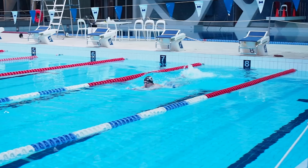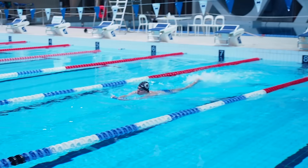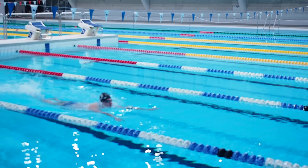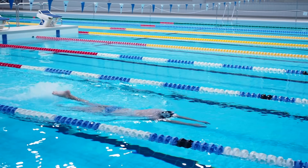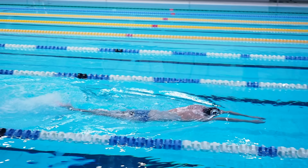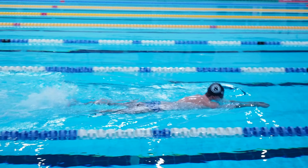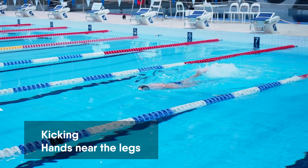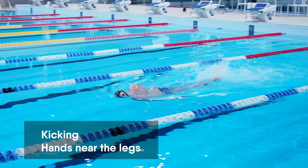When kicking with the kickboard, don't push it — try to keep the hands relaxed. While kicking with or without the kickboard, take a deep breath, put your head into the water, and kick for some meters while holding your breath. Once your kicking technique is set up, you can move on to freestyle swimming.